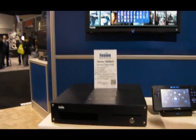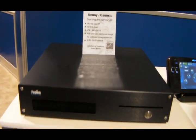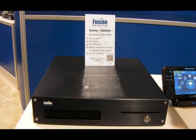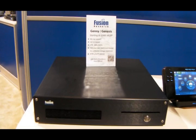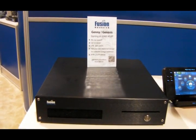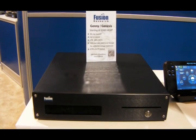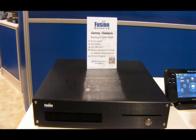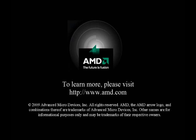This particular model from Fusion Research that we're very excited about is the Genesis combination server and zone player. Based on AMD technology, it involves 300 high-definition DVD movies, up to 3,000 CDs, or up to 10,000 photos, and it can store them, catalog them, and play them back in high definition 1080p.